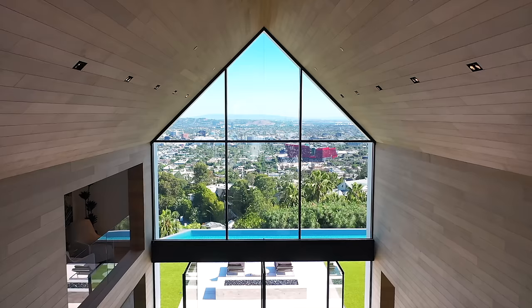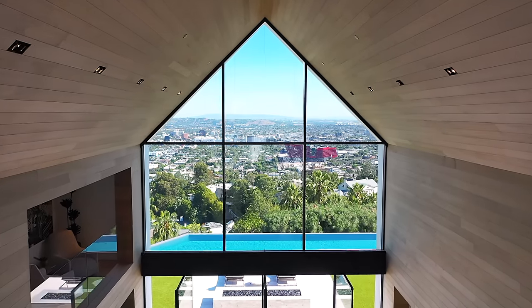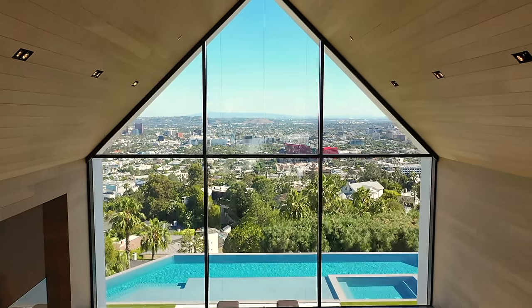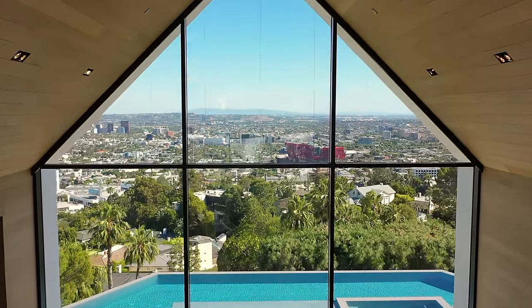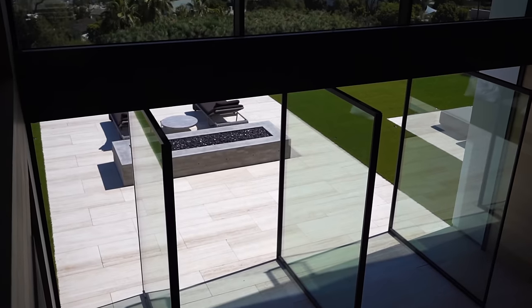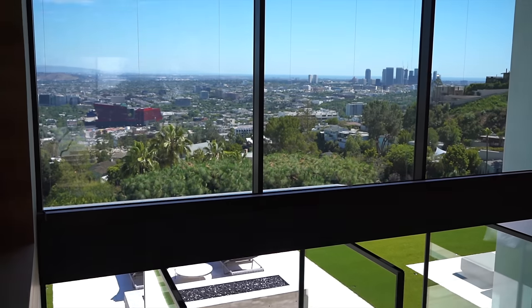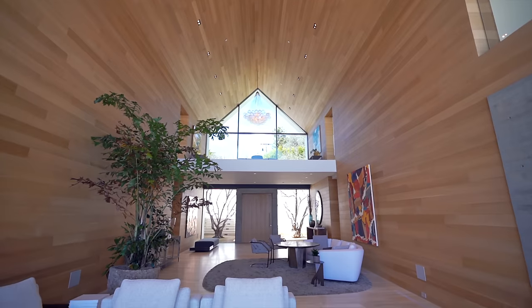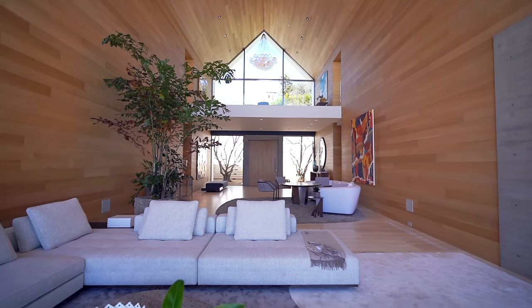The aesthetic of this great room is so interesting because the design with that pitched roof naturally draws your eye toward the back, which has floor-to-ceiling glass windows giving you some of the most incredible views of Los Angeles. Because of the floor-to-ceiling windows in the front and back of the home, natural sunlight floods in the entire day. On top of that, the ceilings are 30 feet high, giving you this massive, expansive, almost cathedral-like feeling when you walk in.